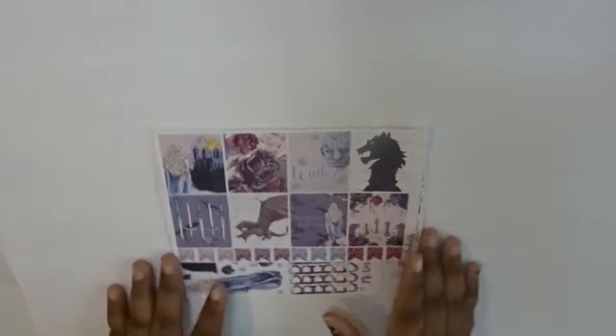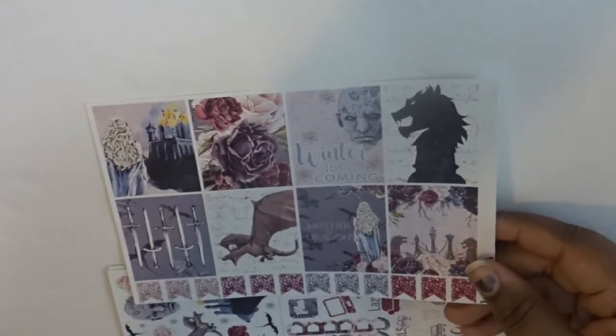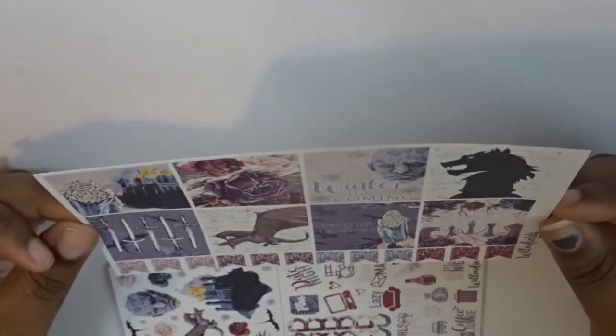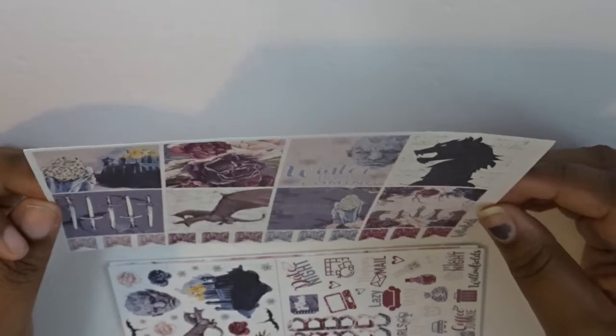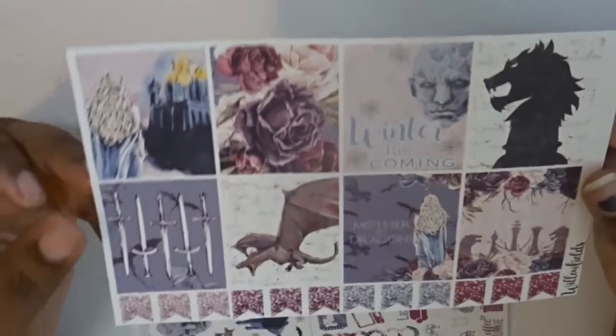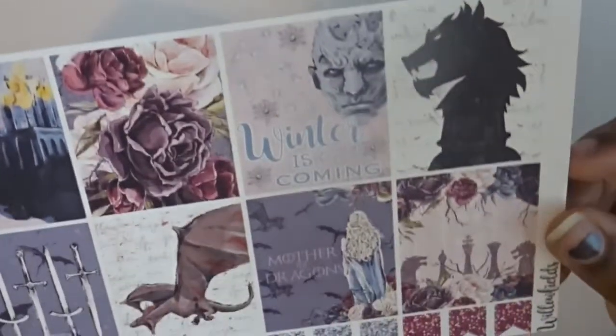Let me zoom in — my lighting is all jacked up because it's a different time of day, but anywho. I'm just gonna call this one 'Winter Is Coming' — I have no idea what the name of this kit is; I'll look it up and put it in the description. Look at these full boxes! This is matte paper — I love matte sticker paper because they can be removed easily and her kits are just so user friendly.